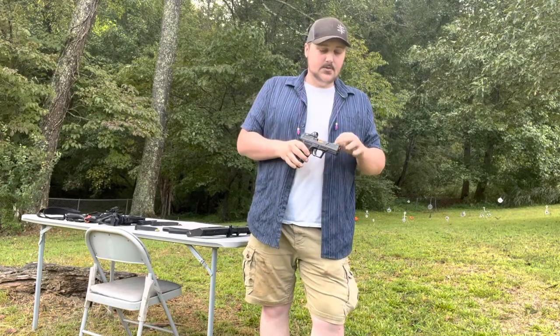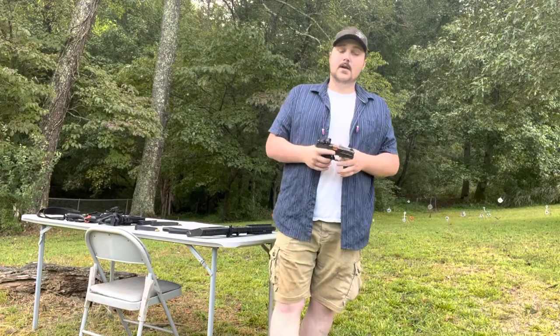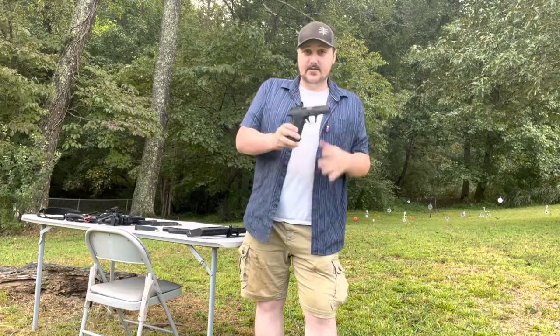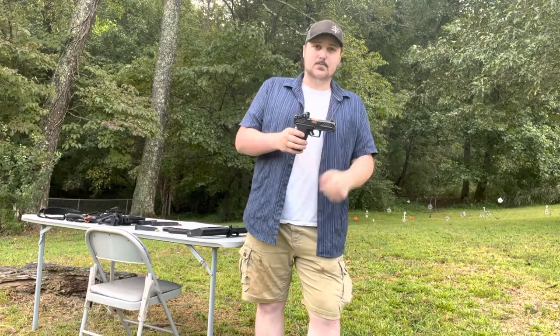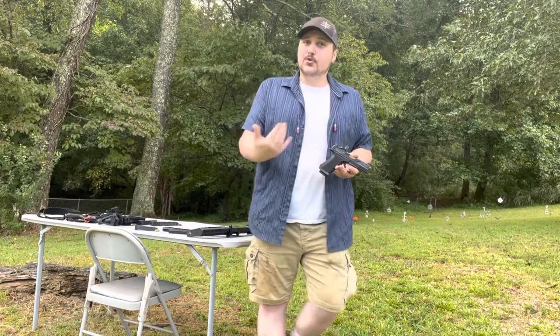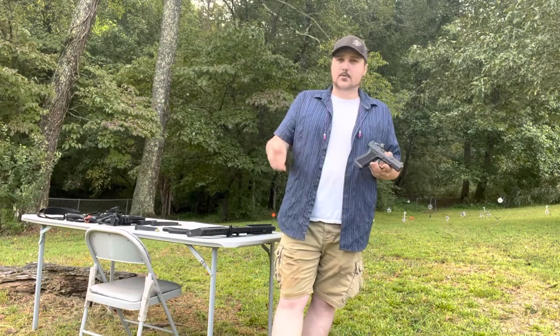One cool thing included in the purchase price is an insurance policy. If you're in a lawful self-defense situation and have to use your firearm, police will take your gun as evidence. Shadow Systems will send you a replacement gun while yours is held. If you don't get yours back, you keep the loaner — that's a really solid policy.